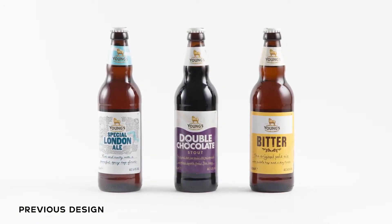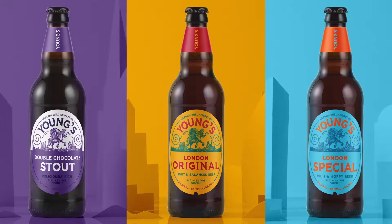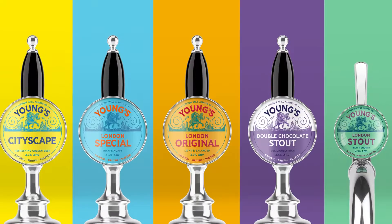After looking at the previous designs, we felt that they were disconnected. There was a lack of brand recognition and consistency through all of the products, so we wanted to create a bold and strong design system that worked globally throughout all of Young's brand material.